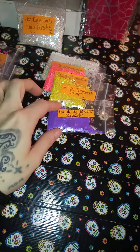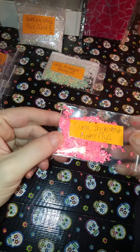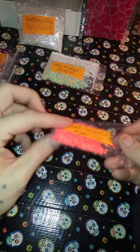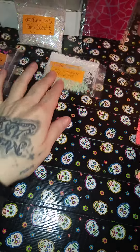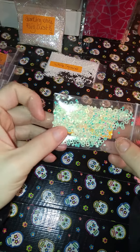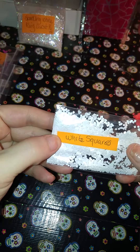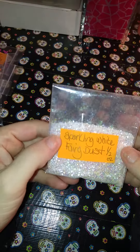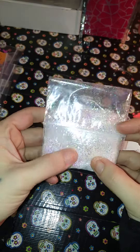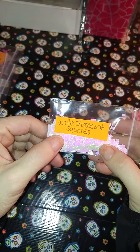Yellow iridescent butterflies, coral iridescent butterflies, I got some white iridescent hexagons, white squares, and then I got some sparkling white fairy dust.